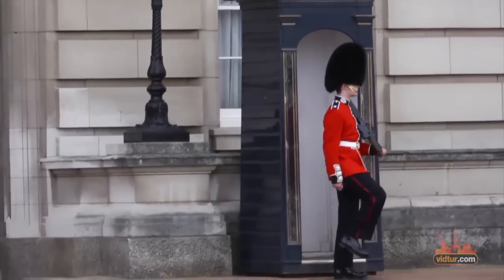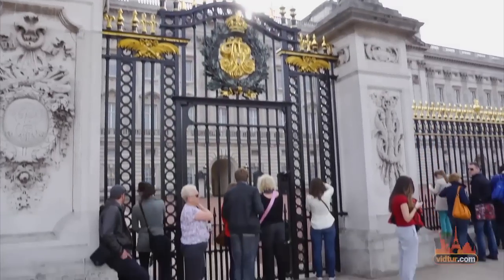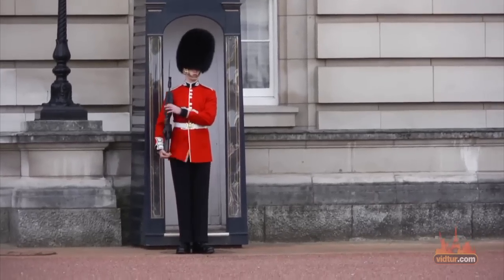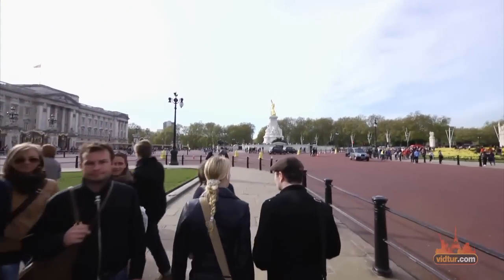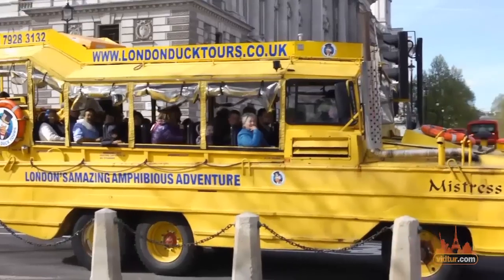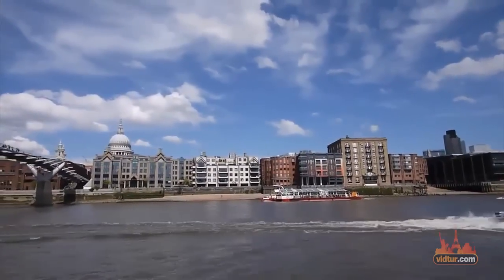Watch the changing of the guard ceremony every other day at 11am and visit the Queen's Gallery in Buckingham Palace, which is open to the public. If you hold the London Pass, you'll be able to enter the palace for free, along with 60 other landmarks around the city. Learn more by watching our special video guide on the pass at our website.